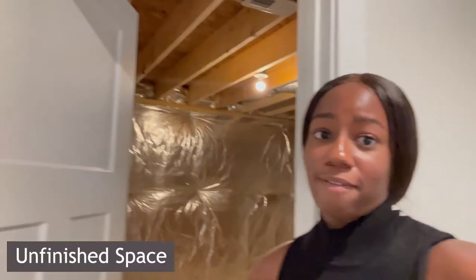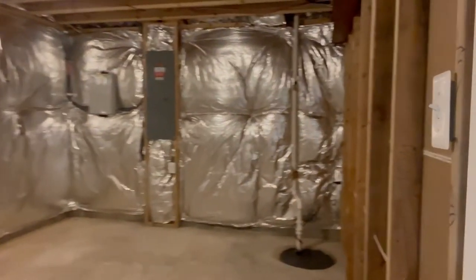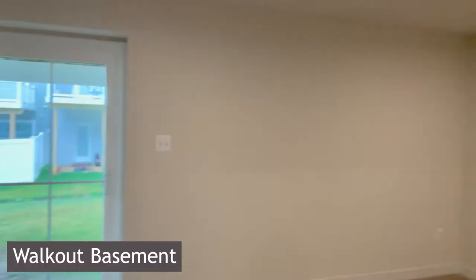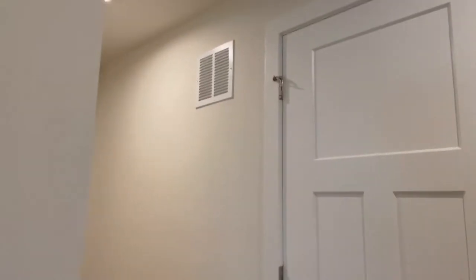So this is the basement — a really nice size. There are finished parts and unfinished parts. When you first come down and to the right there's an unfinished space. Some people finish it all, some people don't — the majority don't because it's kind of a utility space. There's a pump in there. Continuing through, there's a hallway and this one also has a walkout basement, which is specific to whoever the homeowner is.